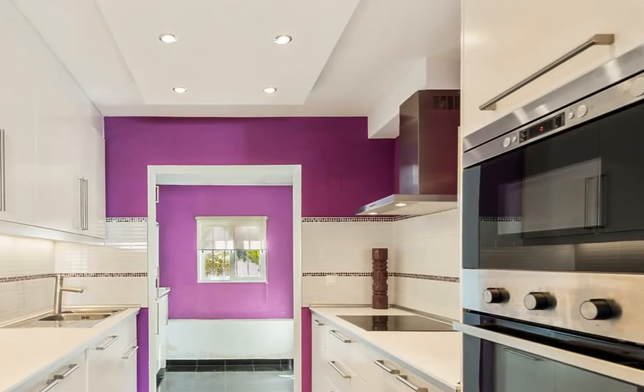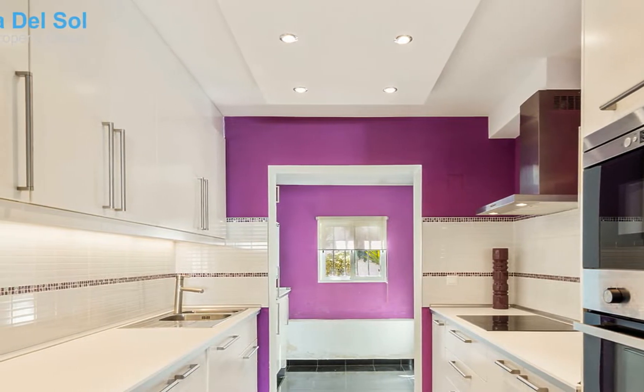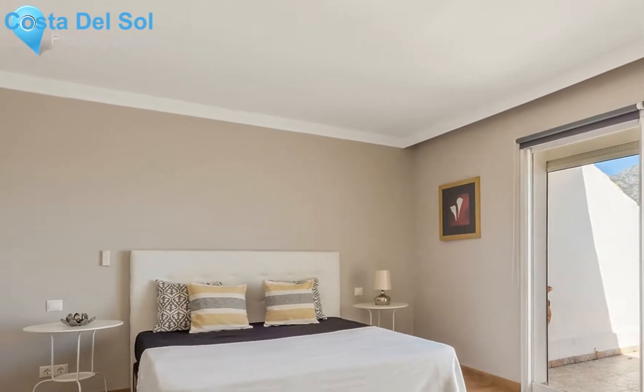The second bedroom is warm and bright with a window facing west and a modern bathroom. A lovely semi-detached villa, ideal to make your dream home.